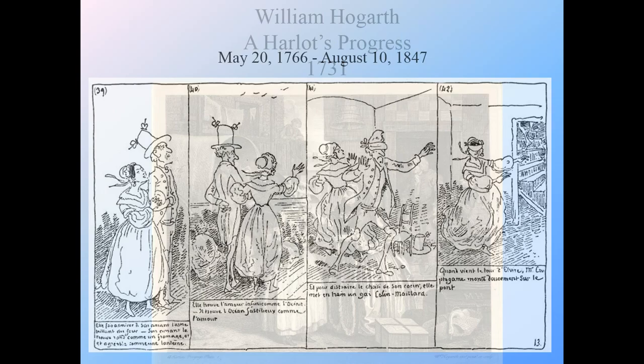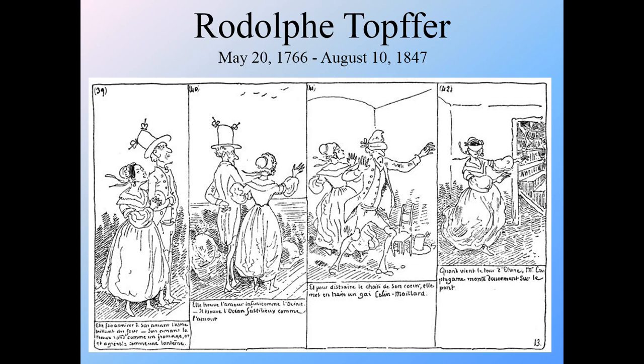Then we get to what are considered the really first strong examples of what we know as comics, and that's Rudolf Töpffer. His work features a series of panels with text, and the idea of reading one panel to the next. It's the idea of a contained story on a singular page, which we don't see with the predecessors. This is really the first strong example of what we recognize as comics.